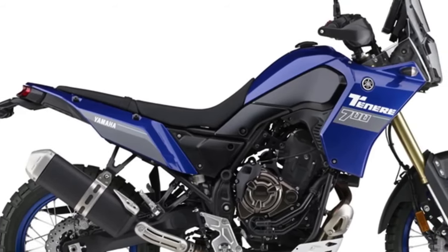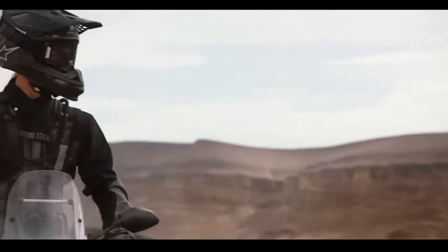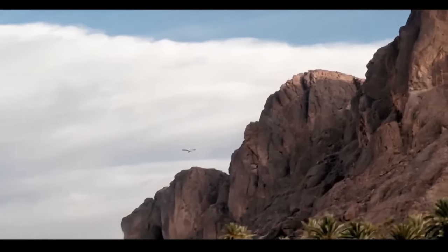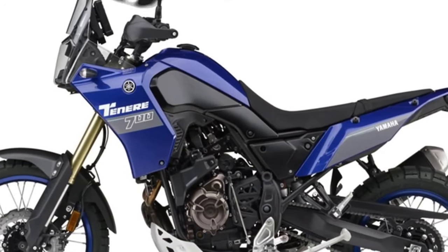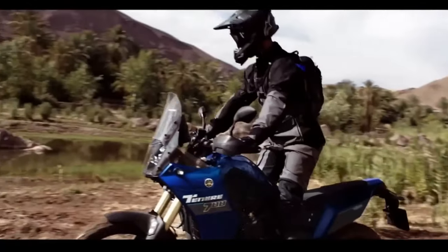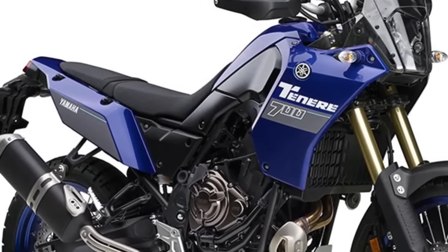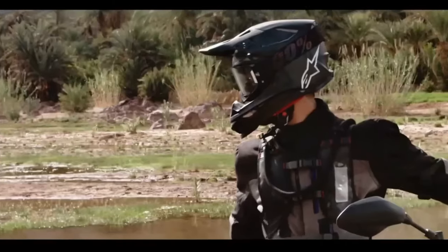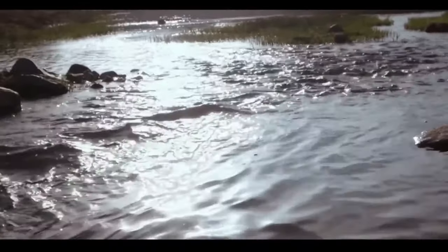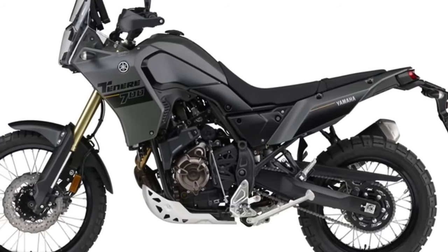The 2024 Tenere 700 now comes with LED turn signals front and rear. The T7 also comes pre-wired from the factory to fit the optional Yamaha quickshifter, allowing smoother gear shifts without clutch usage. Yamaha has also expanded ABS mode offerings: Mode 1 provides full ABS activation on both wheels, Mode 2 activates ABS only on the front wheel, and Mode 3 turns ABS off completely.